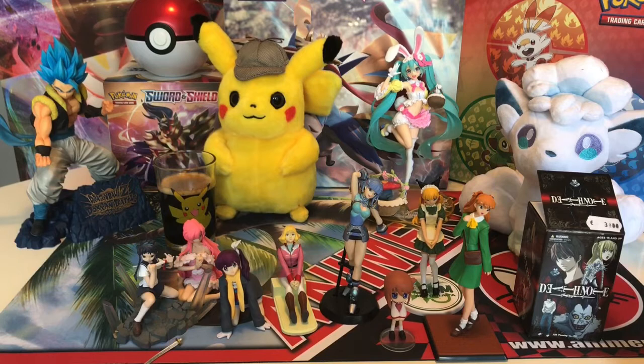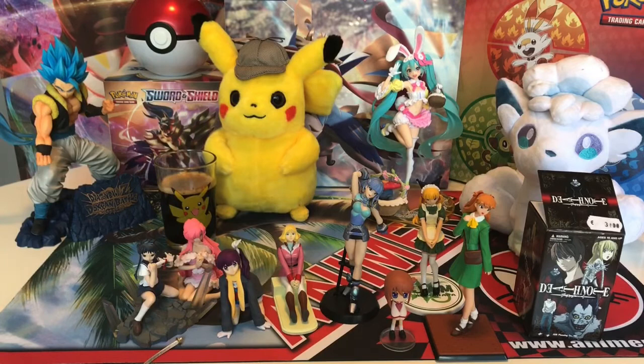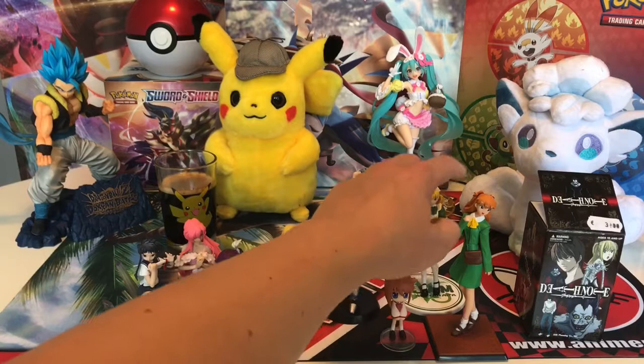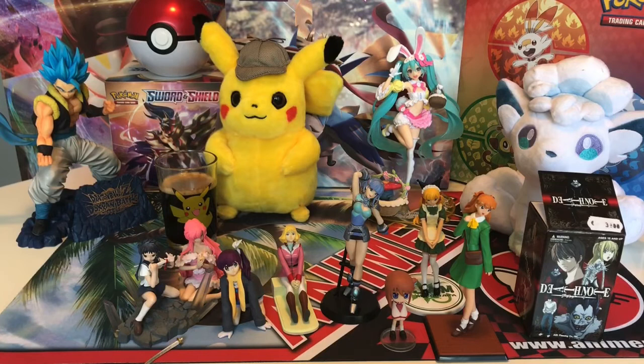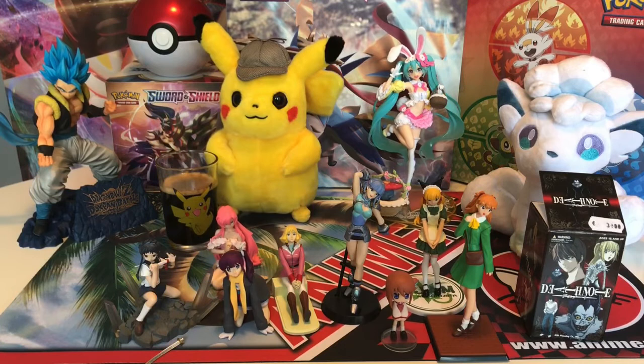So if you really like old school anime and you want to spice up your room, you can get a lot of figures for a really low price. Because this was only 15 euros, and you get one, two, three, four, five, six, seven, eight, nine - you get ten figures. So that's really nice.